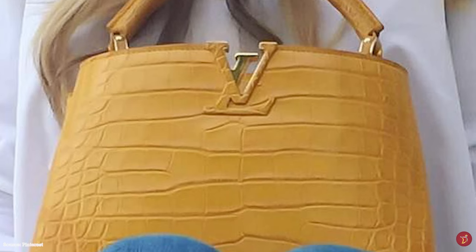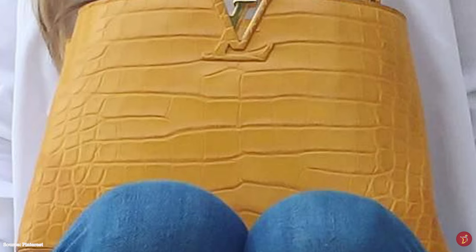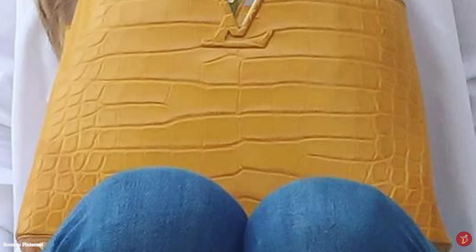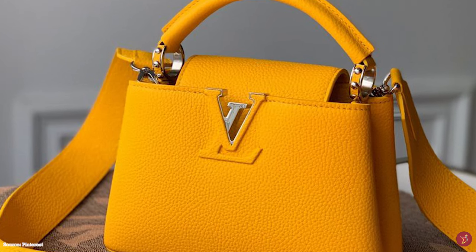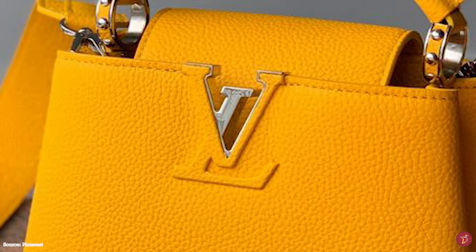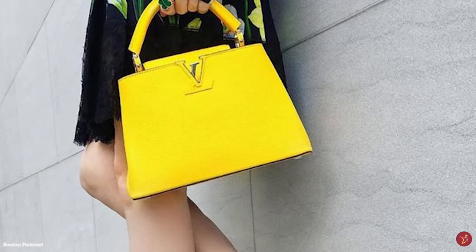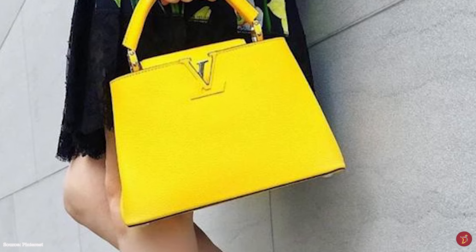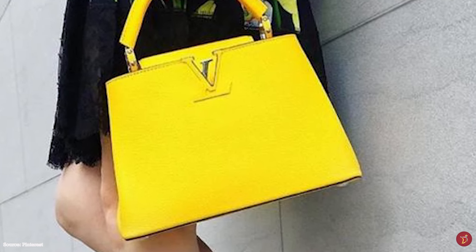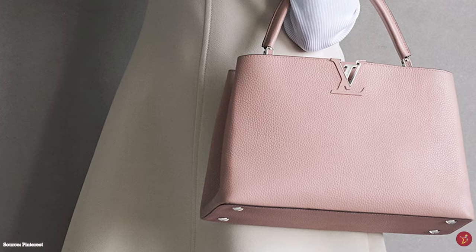Tradition and innovation blend beautifully in this finely structured bag. The Louis Vuitton Capucines bag stays true to Louis Vuitton's DNA of clean lines with its timeless, sophisticated but contemporary approach, incorporating simplicity and sophistication. It is rooted in Louis Vuitton's long-standing history and is the ultimate exemplar of Louis Vuitton's savoir-faire in leather handbag making, which has always been part of the Louis Vuitton DNA.